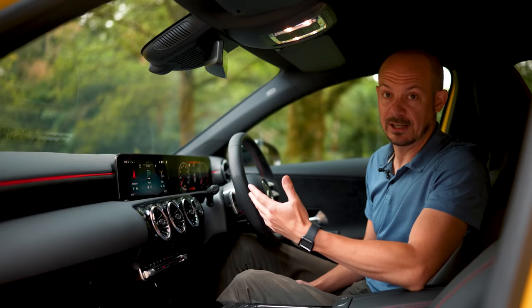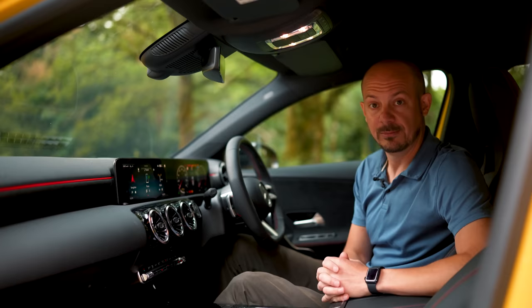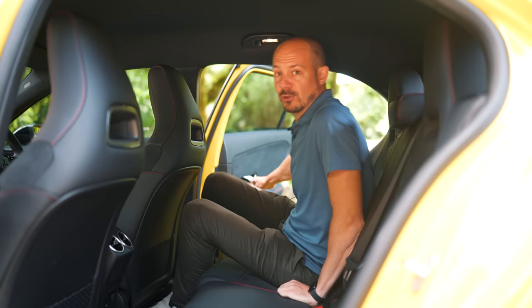On the subject of Apple CarPlay, all versions of the A-Class get that as standard, and if you don't have an Apple device there is Android Auto as well. You also get wireless charging pads as standard, and if you want a more powerful sound system you'll need to go for a Premium or Premium Plus package.